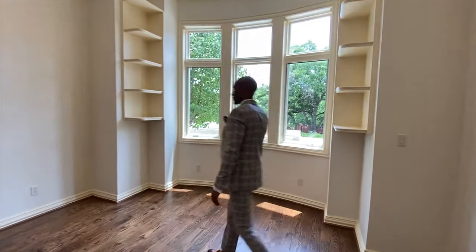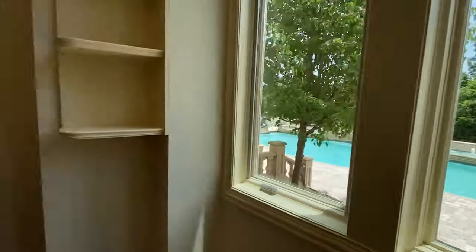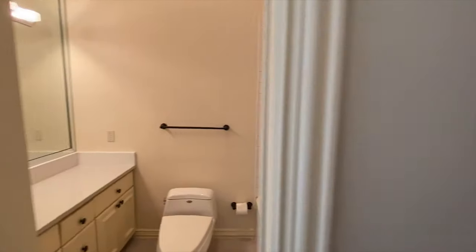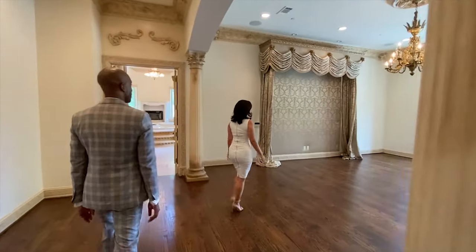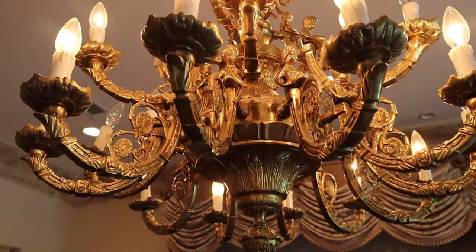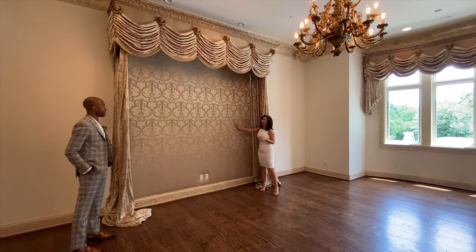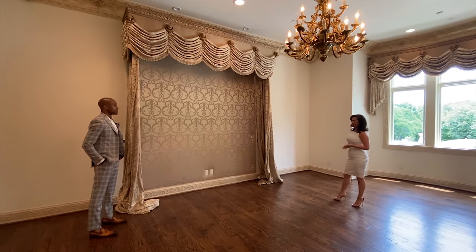Your guests won't mind that view, that's for sure — but will you get them to leave? And it has its own full bathroom. I love this master suite. My favorite parts — of course I love a chandelier, but this is so beautiful because this is cloth, not wallpaper, and it's a really special and unique aspect of the room.